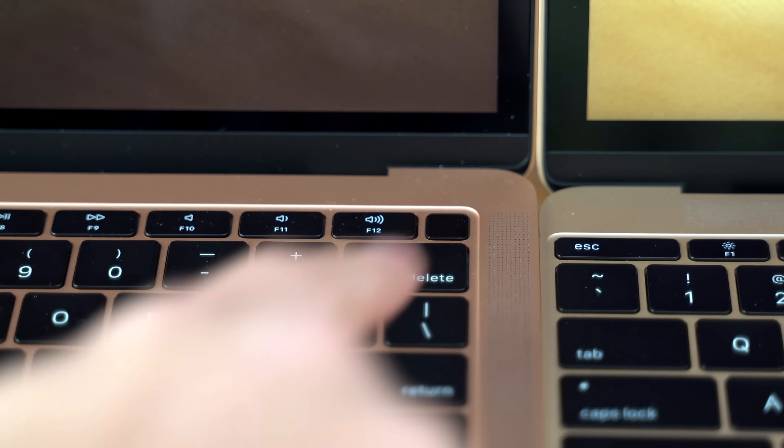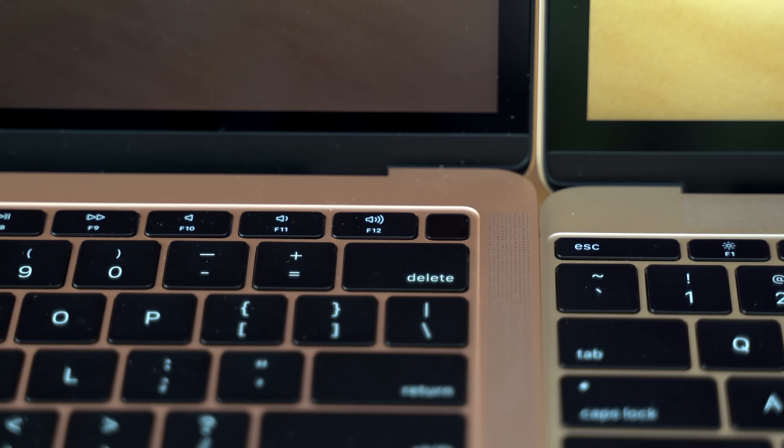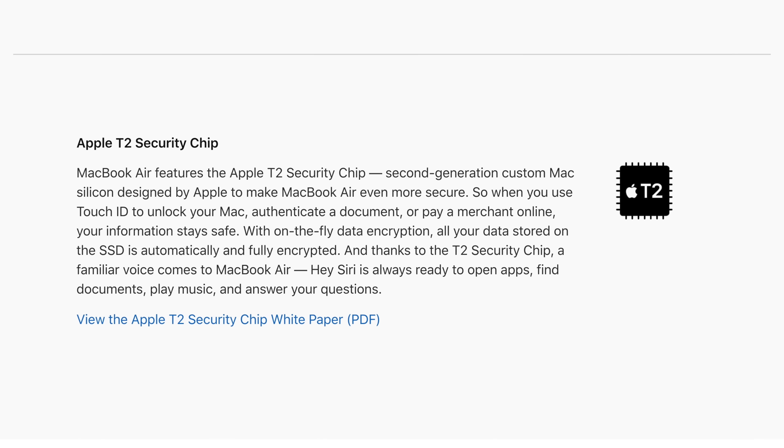Unlike the 12-inch MacBook, the MacBook Air comes with Touch ID, which is nice if you have a really long password or you want to make sure that anyone who knows your password still can't purchase stuff using Apple Pay. It also has the T2 chip, which makes your Mac more secure, but it can also make it harder for third-party repair shops to repair certain things.